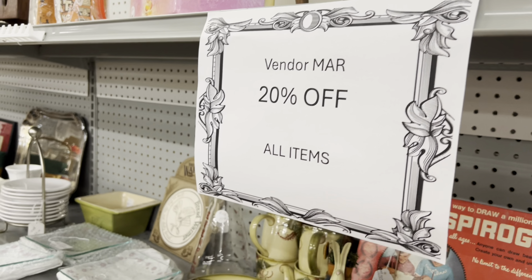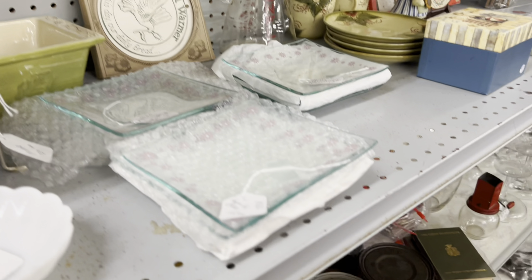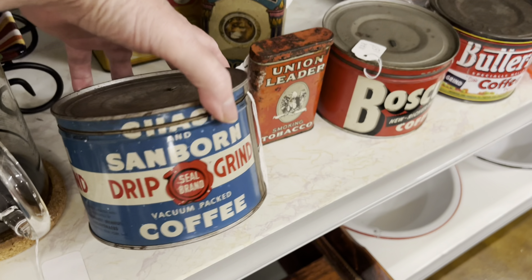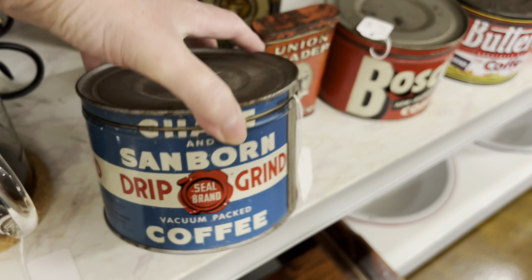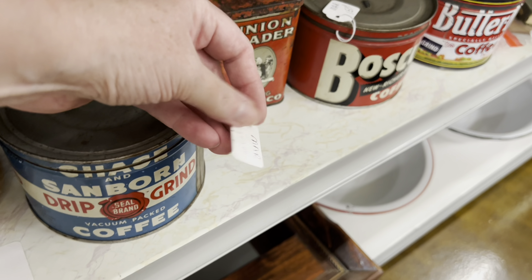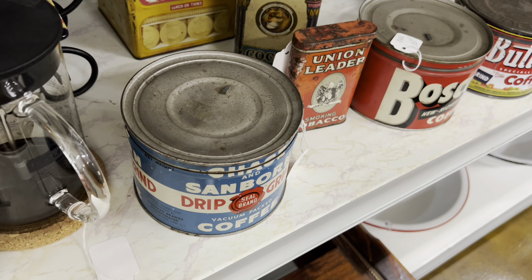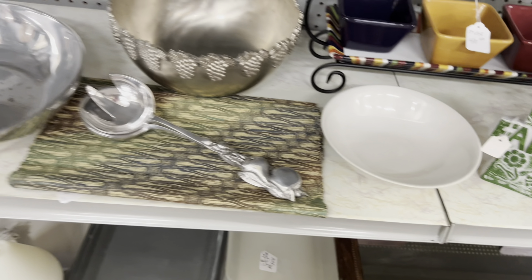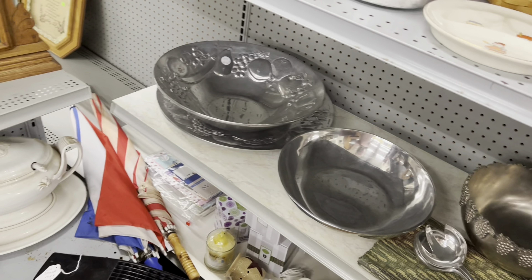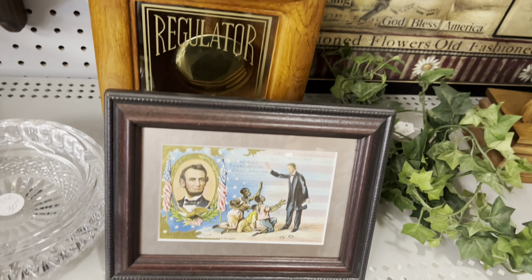This booth is 20% off. What I'm looking at is this Chase Sanborn tin — it has a lid. I don't know what the condition is inside. $17, plus 20% off. I'm kind of losing the patriotic feel I was looking for a couple months ago, because now we're in August and my mind's changing and my moods are changing with it.